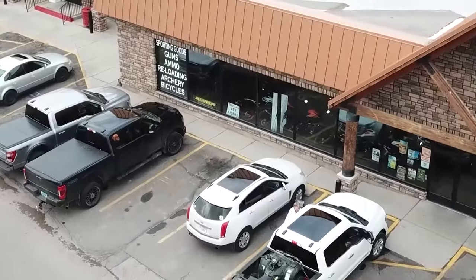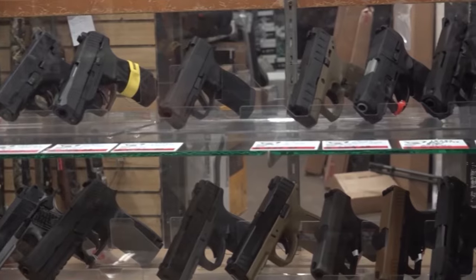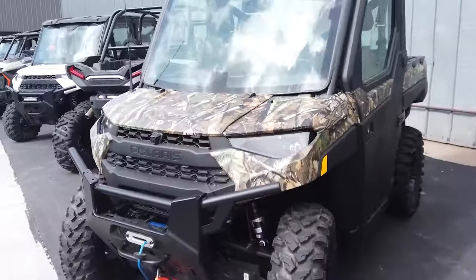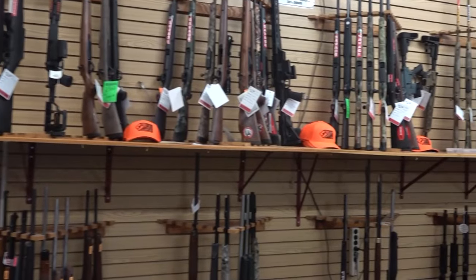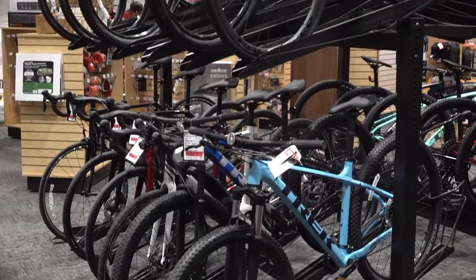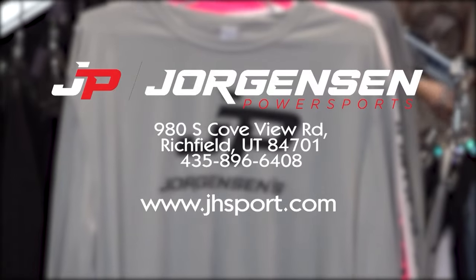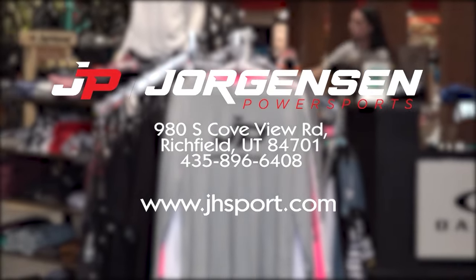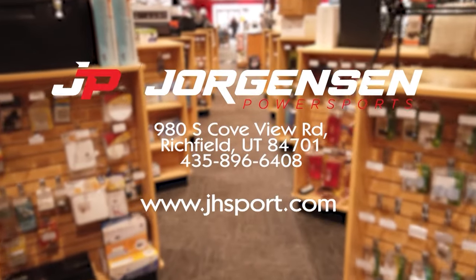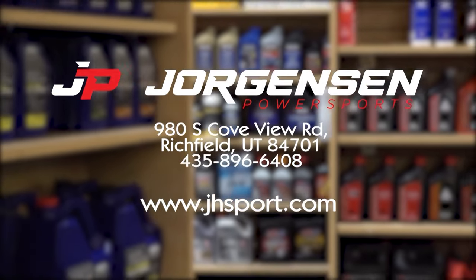Jorgensen's PowerSports is your one-stop shop for all your outdoor adventure needs. We carry a wide variety of ATVs, UTVs, RVs, firearms, outdoor accessories, and much more. Complete with both a service and warranty department. Check us out online at www.jhsport.com or give us a call at 435-896-6408.